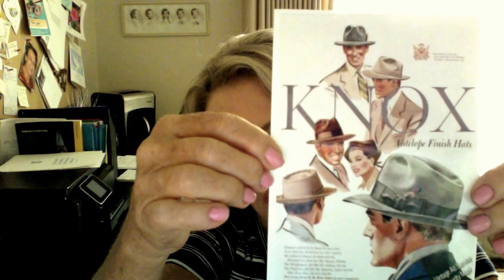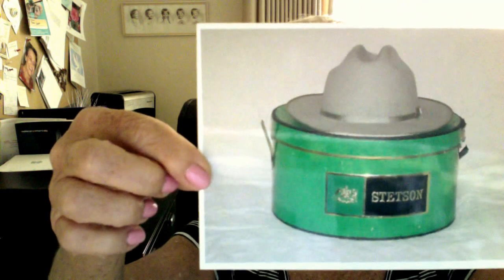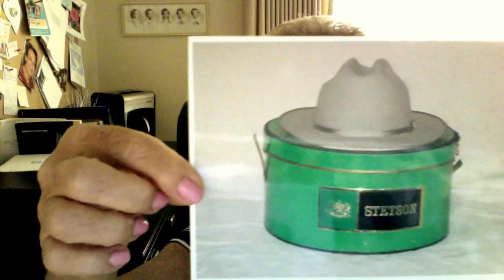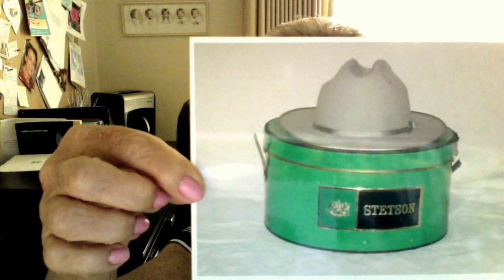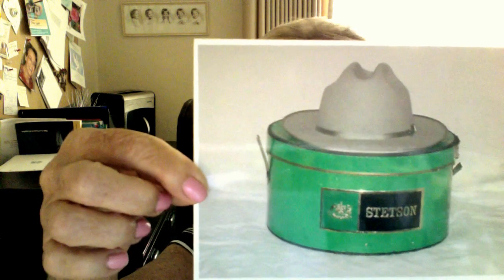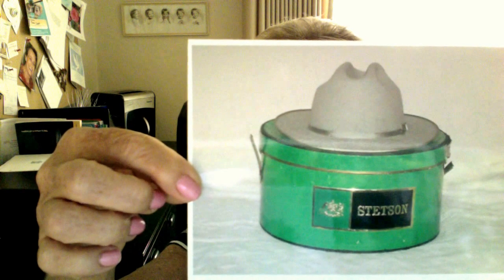It was just an interesting way to make a statement about who you were. Another really popular hat in those days, that's also in The Road to Terminus, was made by Stetson. It's called an Open Road. This was quite a distinctive model, because it had a deep U-shaped crease in the center, and you could even distinguish this one in silhouettes.